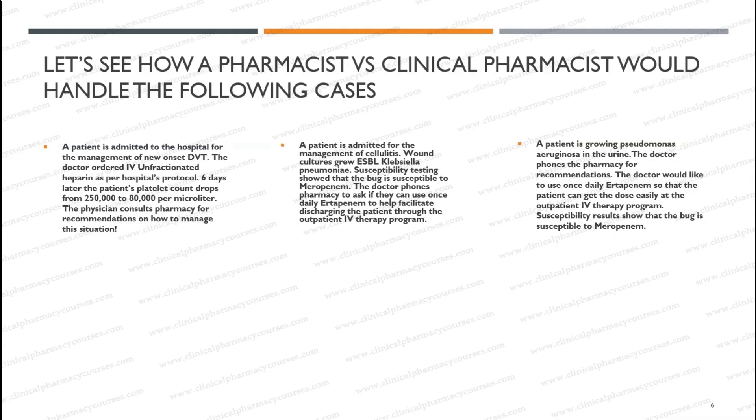Now let's see how a pharmacist versus a clinical pharmacist would handle certain situations. I have three examples on this slide that I want to share with you, and we're going to see how a regular pharmacist would handle these and how a well-trained clinical pharmacist would handle the same situations.